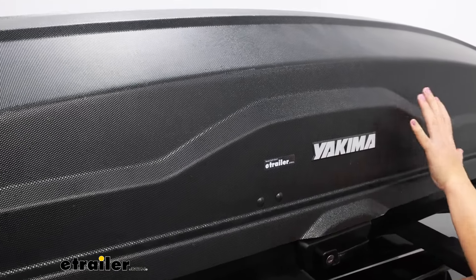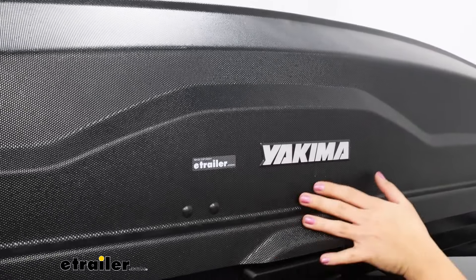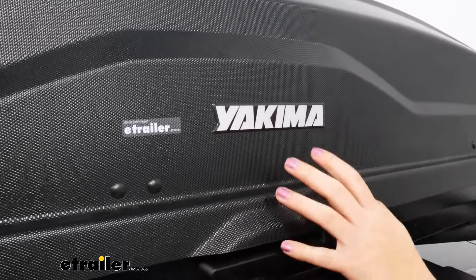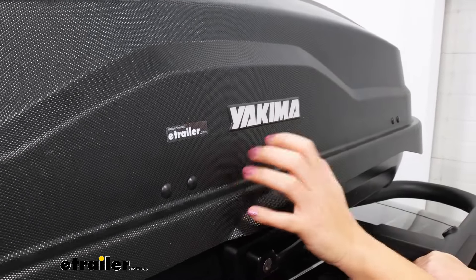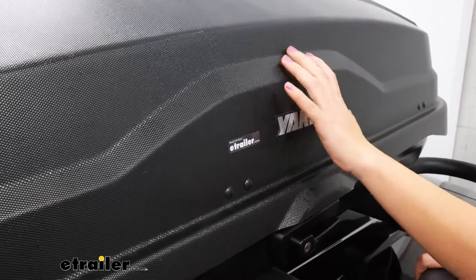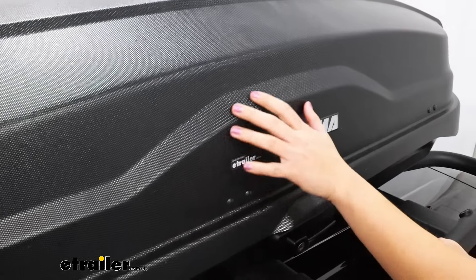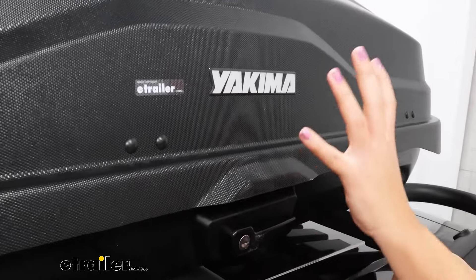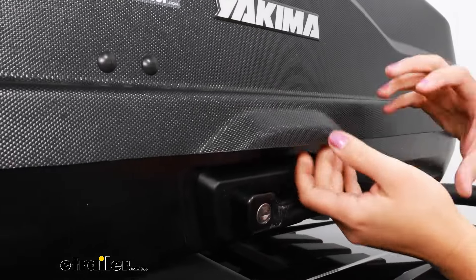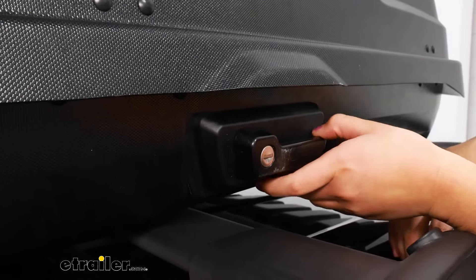The NX in the Skybox's name stands for the finish of the box. You have this nano-textured finish which allows the box to stay sleek, but also if you've ever used a roof box, you know they can get scratched up very easily parked underneath trees. This keeps it all looking clean, and this does protect your cargo so you do have that durable material encasing the box.